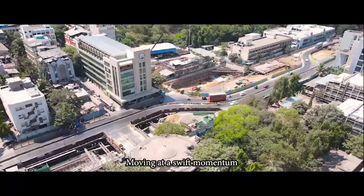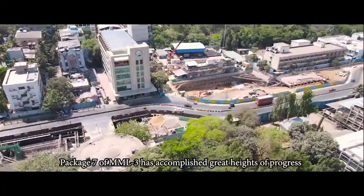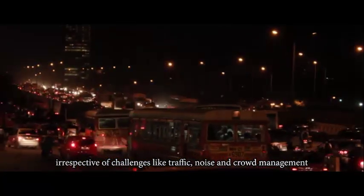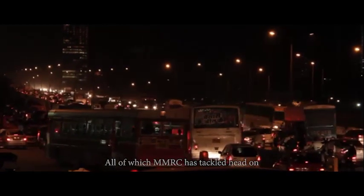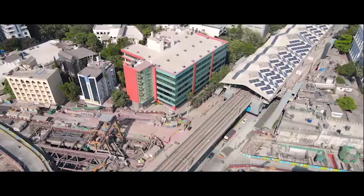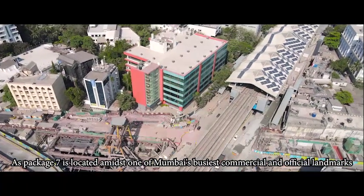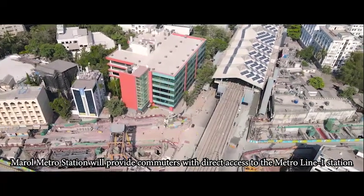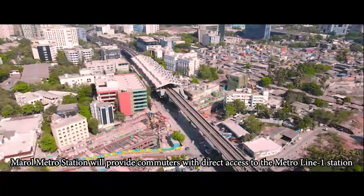Moving at a swift momentum, Packet 7 of MML3 has accomplished great heights of progress irrespective of challenges like graphic noise and crowd management, all of which MMRC has tackled head-on. As Packet 7 is located amidst one of Mumbai's busiest commercial and official landmarks, Marol Metro Station will provide commuters with direct access to the Metro Line 1 station.